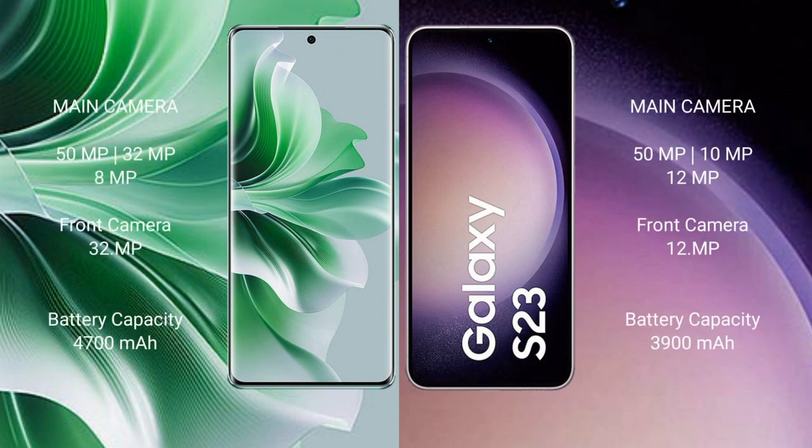OPPO Reno 11 Pro features a triple camera setup: 50MP plus 32MP plus 8MP, and a front camera of 32MP.